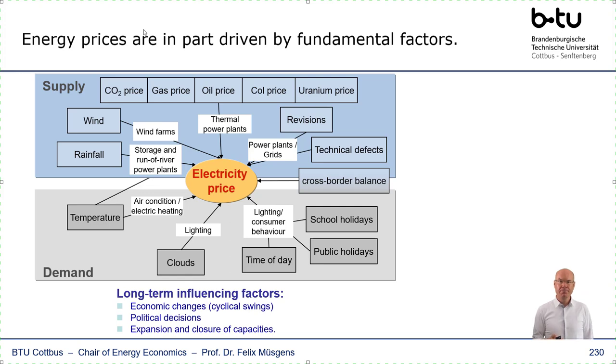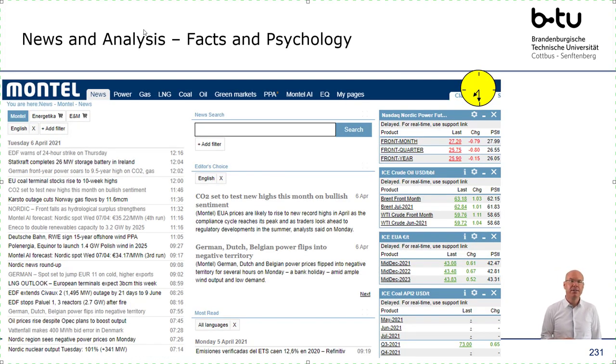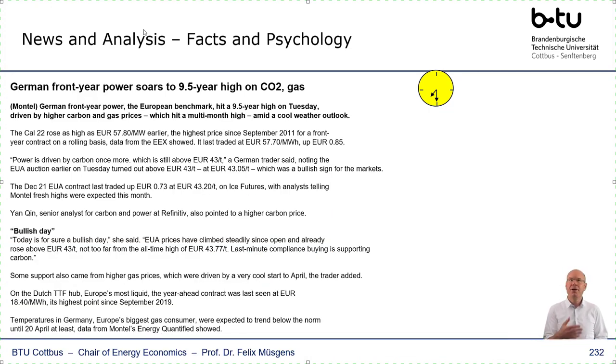And you see the support here — news and analysis, facts and psychology. In the very early morning, professional newsletters are distributed — nowadays sent out via email — and you can look through what professional analysts' assessment of the markets is. Here is an example of one such newsletter. Another here is an assessment regarding psychology, where traders are asked what their view on the market is. Here the traders say this is a bullish day — prices are likely to go up. But if somebody else tells you a market expectation, you should always take it with a grain of salt.